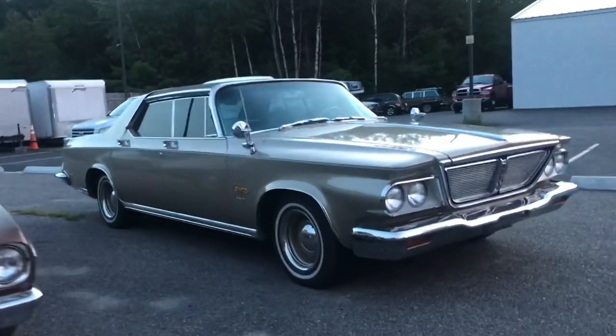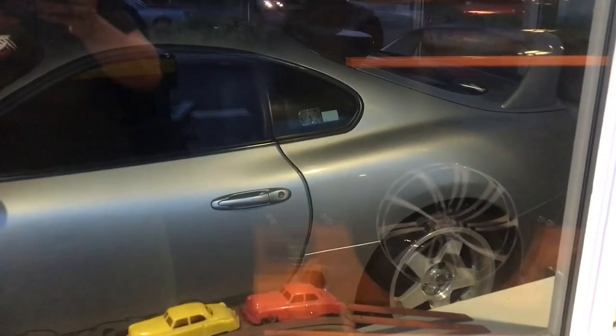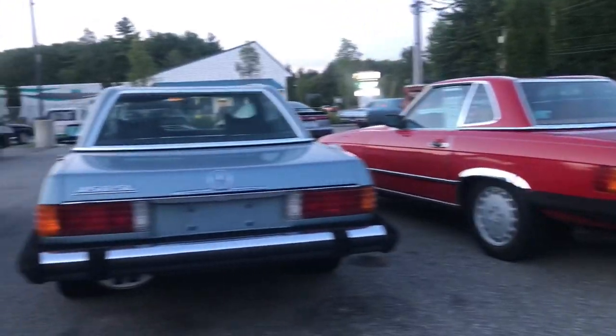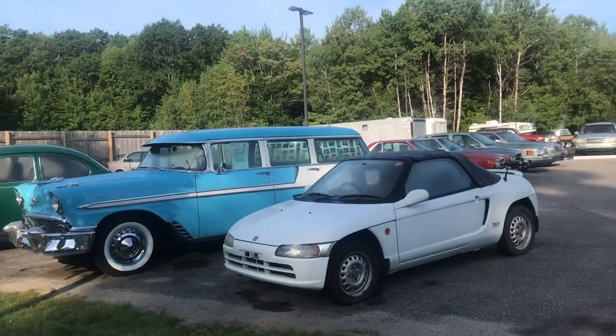Chrysler New Yorker. Got this old vintage Dodge camper on this side. This is the best I can get for a view of the Supra, but they also have this sitting over here for sale as well — a really nice Mercedes SL.